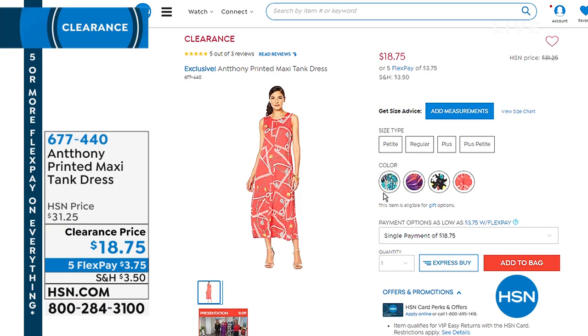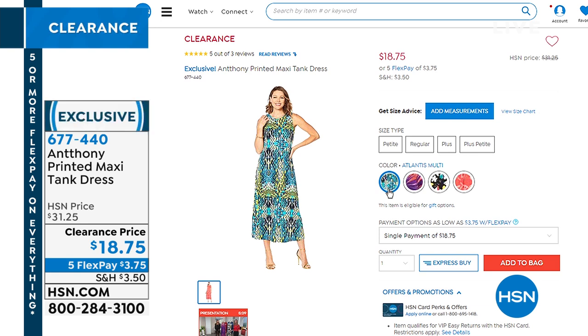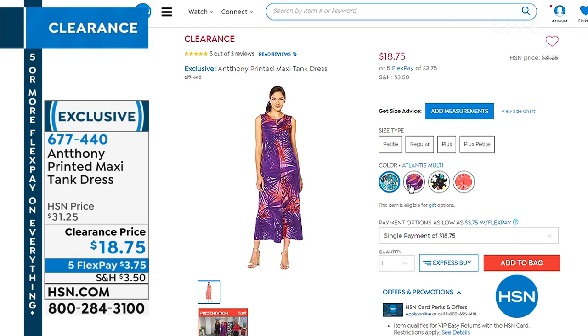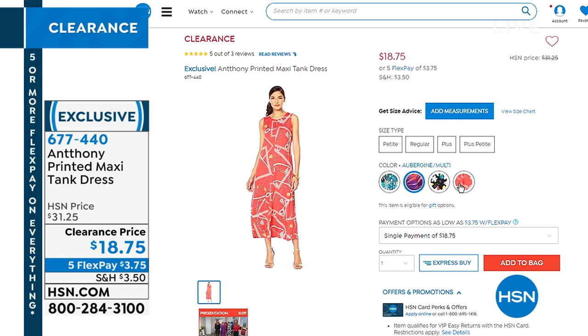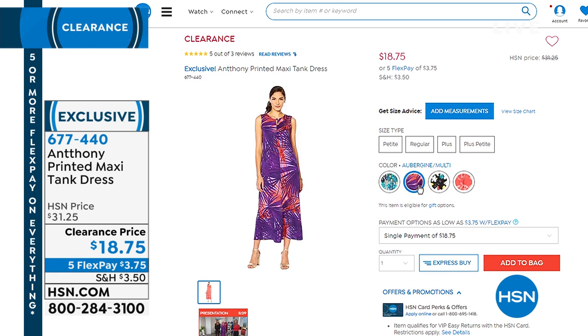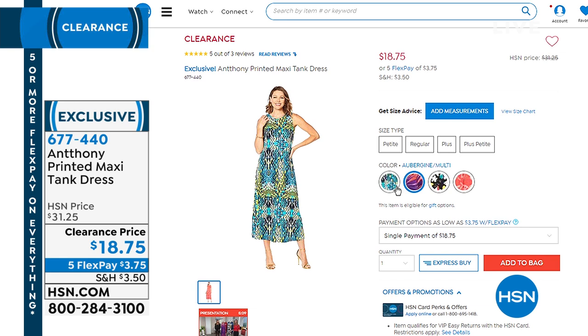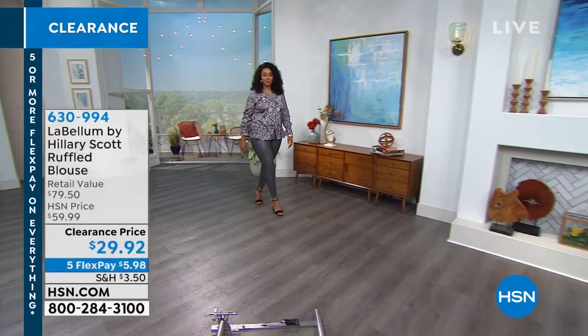Still to come in just about five minutes from Anthony: the printed maxi tank dress — $18.75, get out of town with that! Over 2,000 already gone just today. That's the Atlantis multi; we also have the aubergine multi, the black multi, and watermelon. It comes in petite and regular, extra small through 3X. Such an easy one-and-done outfit at midi length. 2,000 already gone at 11 o'clock on the east coast — Anthony brings great designs.